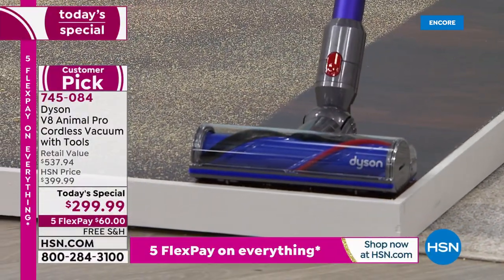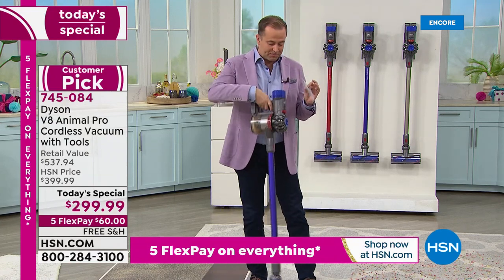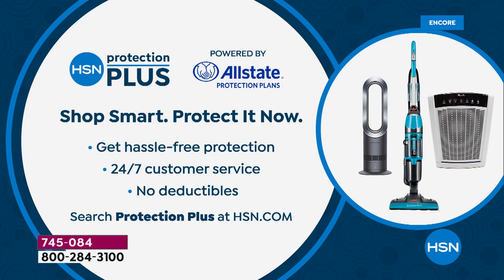If you would like to order yours, do not forget to ask your representative about our HSN Protection Plus plan — that is going to be the best way to protect all of your investments, especially things like vacuum cleaners or purifiers. No deductibles and it's powered by Allstate.